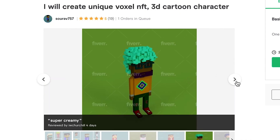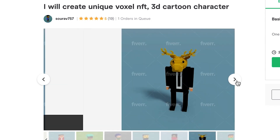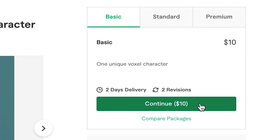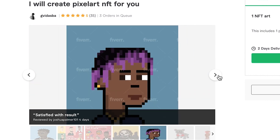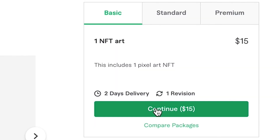Our first contestant is Sour AV, our $10 and cheapest buy. He will create unique 3D pixel art characters, which are quite hot right now according to him. Two-day delivery. Our second contestant, our $15 NFT artist, GVitas, is a graphic designer who offers custom pixel art and even declares that you will get full ownership of the work. Two-day delivery.